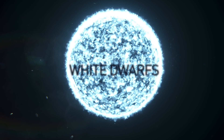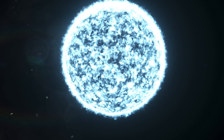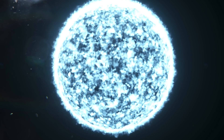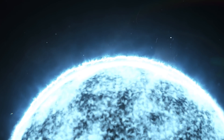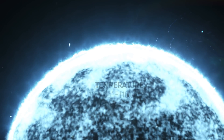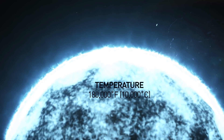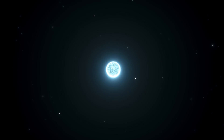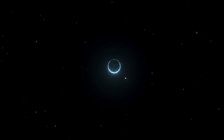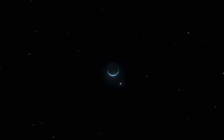White dwarfs. Sooner or later, when our sun runs out of its fuel, hydrogen, it'll become a white dwarf. Once a star expels almost all its outer material, only its hot core remains, and its temperature reaches 180,000 degrees Fahrenheit. After that, a white dwarf starts to cool down. This process goes on for the next several billion years.